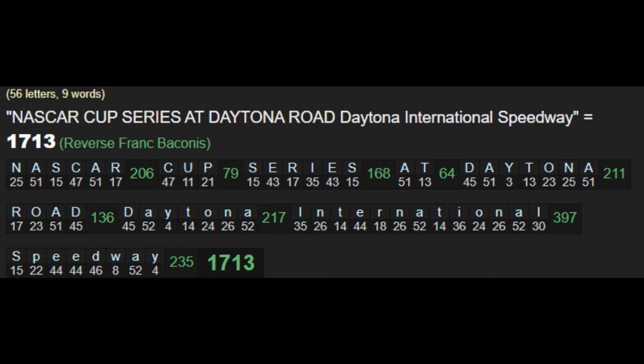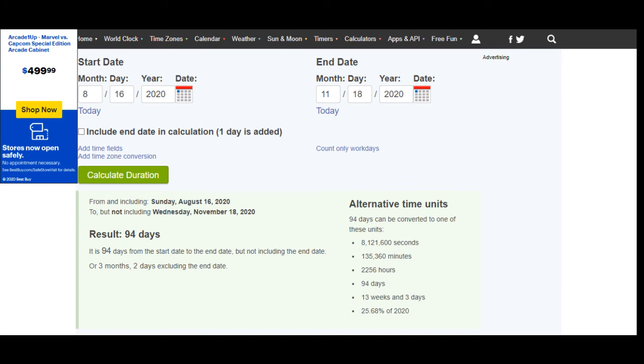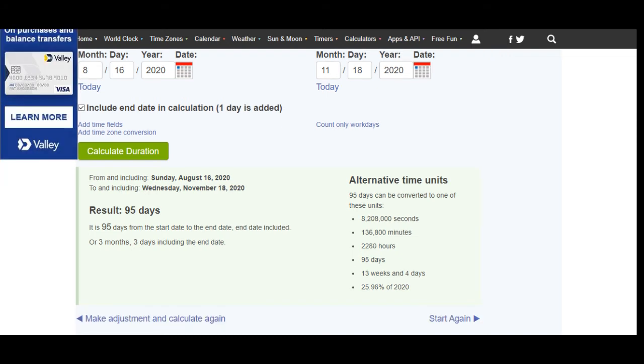Looking at his time frame to his next birthday: it's 94 days without the end date, 95 with the end date. 94 is the mirror of 49. Today is the 7th day — 7 times 7 is 49. The 95: we know they just announced the Democratic Vice Presidential nominee on the 11th, and this race is 5 days later. Once again, the 11th and the 5th prime.